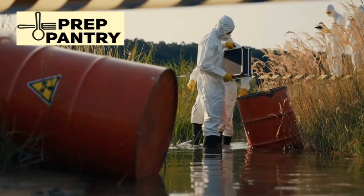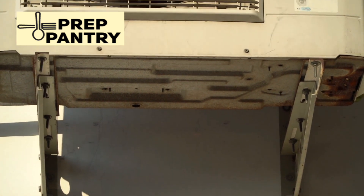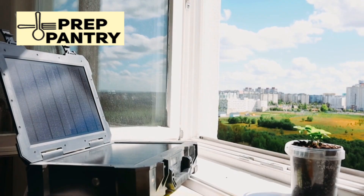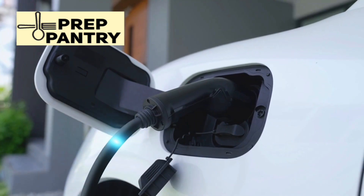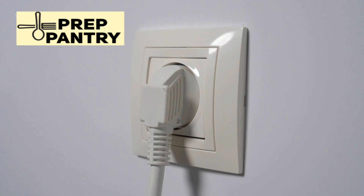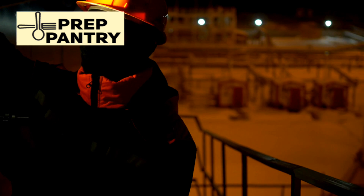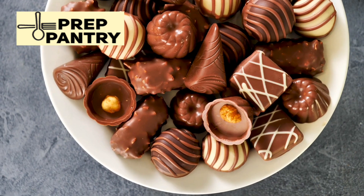For years, preppers and homeowners have been stuck in an impossible situation when it comes to backup power. On one side, you have these tiny portable units that can barely keep your phone charged for a day, let alone power anything meaningful during a real emergency. Sure, they're lightweight and easy to carry, but when the power goes out and you need to run medical equipment or simply have lights at night, these mini power stations are about as useful as a chocolate teapot.